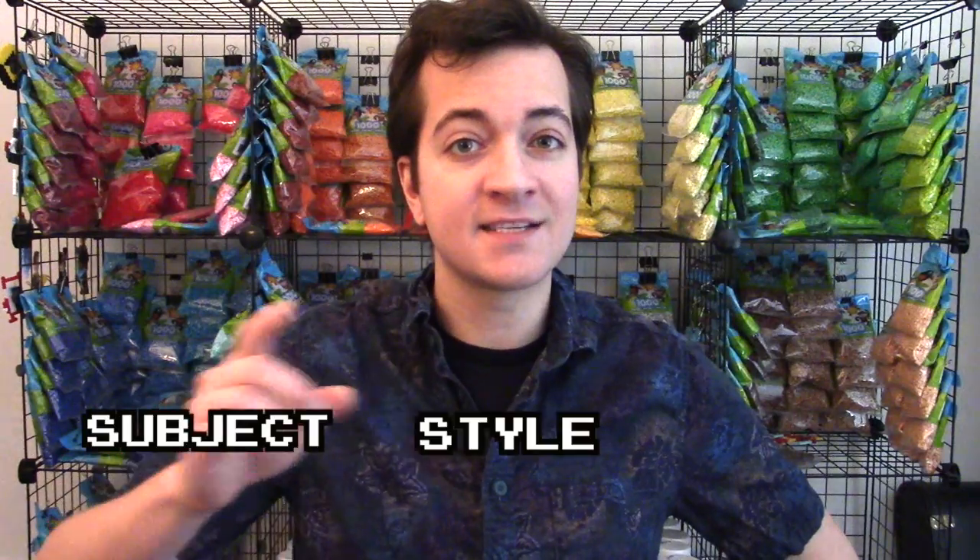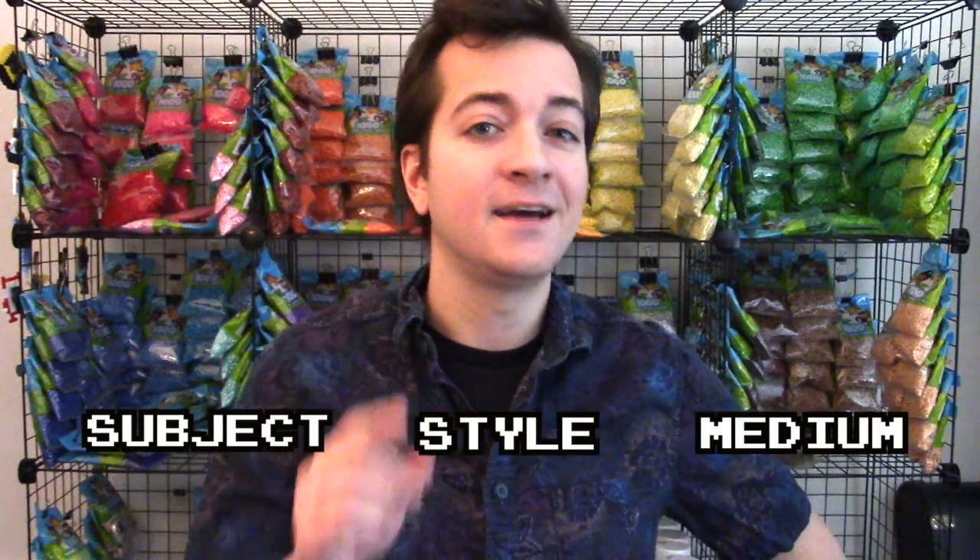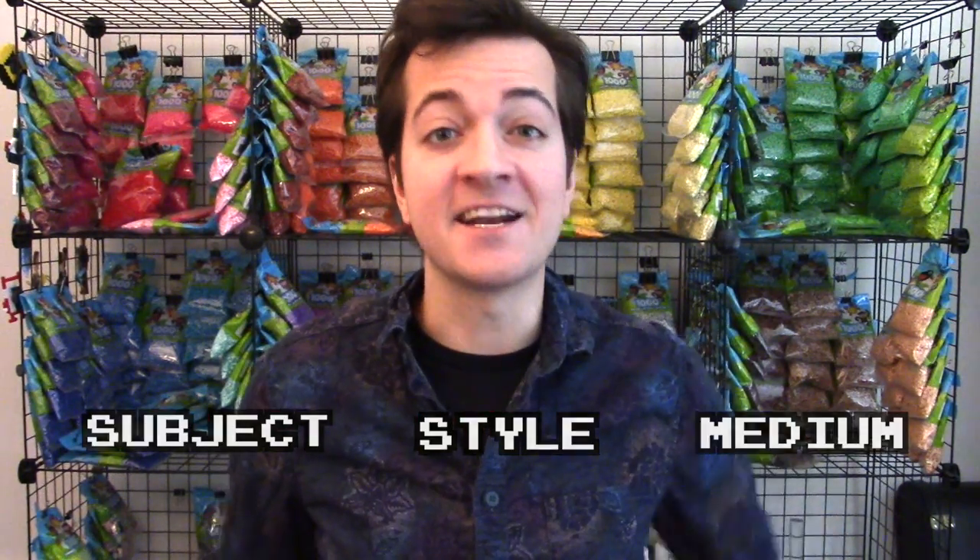And when one of our projects hits all three of those categories — subject, style, and medium — I call that the nostalgia trifecta. And today we're hitting it again, because we are creating a pixel art Perler bead cassette tape.